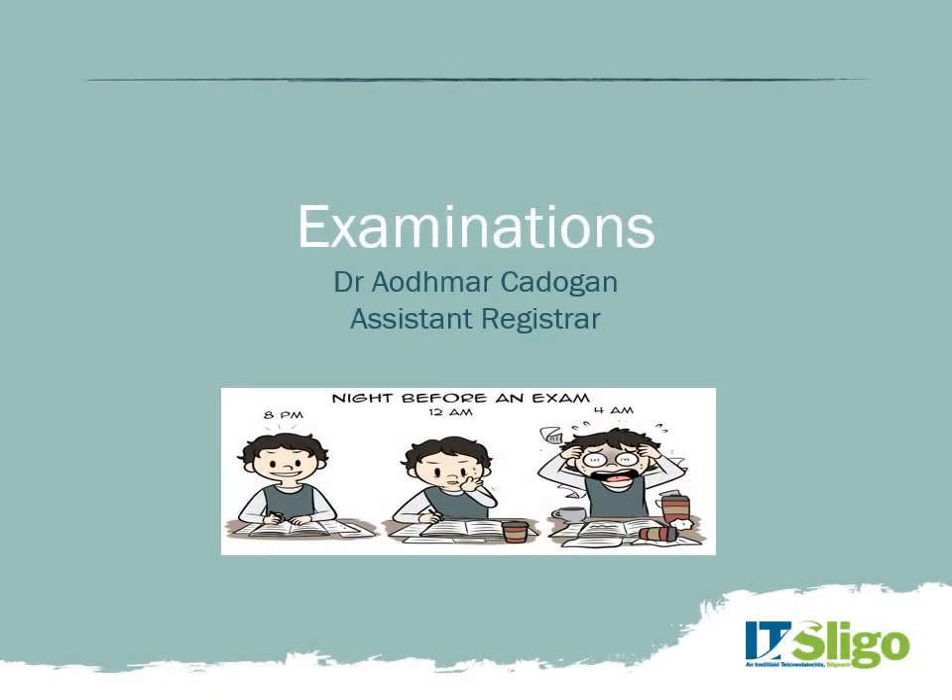Hello and welcome to you all. My name is Dr Amar Cadigan and I'm the Assistant Registrar here at IT Sligo. On behalf of the Registrar, myself, and the whole of the Registrar's function, we'd like to welcome you to IT Sligo. We wish you every success and hope you enjoy your studies with us. Whether you're new to third level education or upskilling into a specialist area, you are all very welcome.